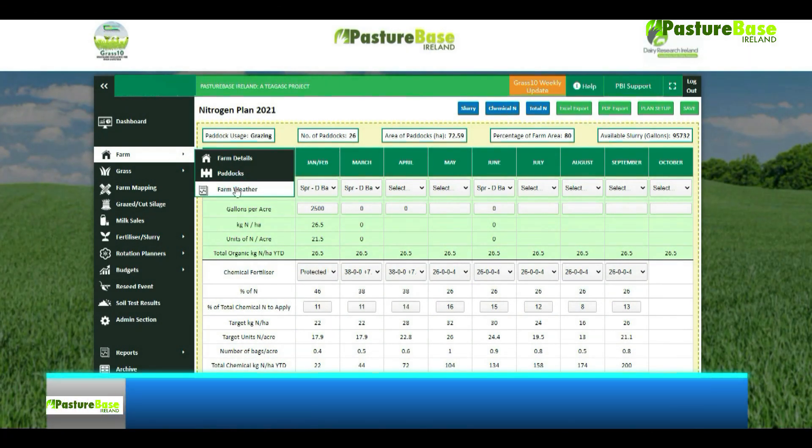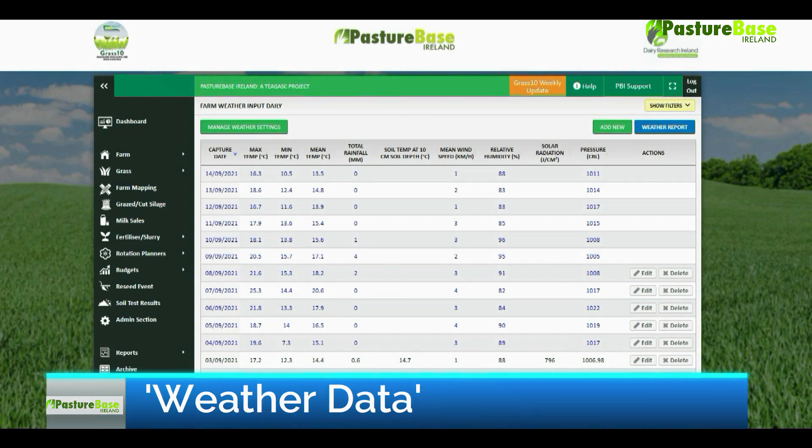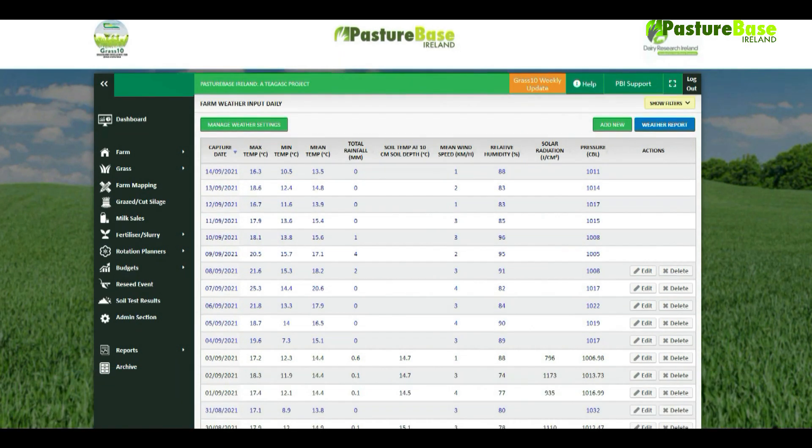Farmers are also now able to link to the nearest weather station to their farm. Daily forecasts and actual weather data will be displayed in the farmer's profile.